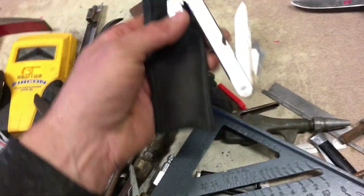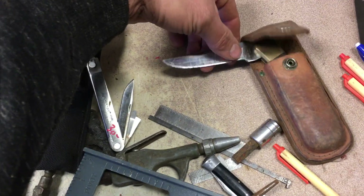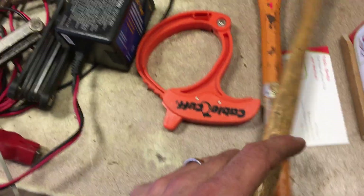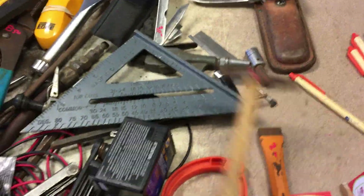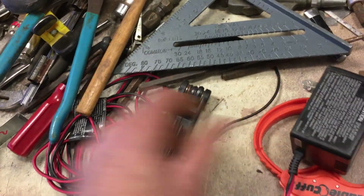Leatherman, this is $30.00. And we have a Klein buck jackknife, this is $20.00. $2.00 on the small chisel, $2.00 on the small hammer. The charger, this is $12.50.